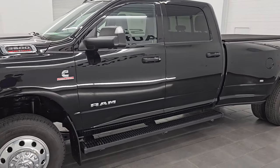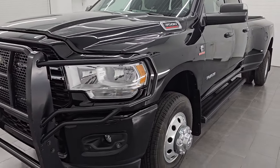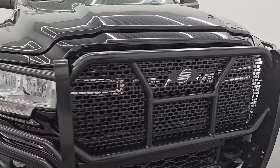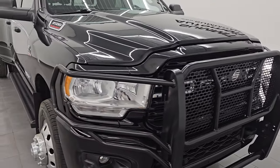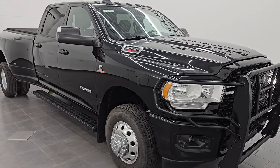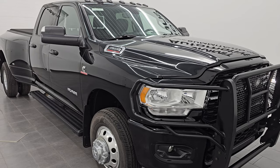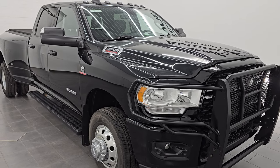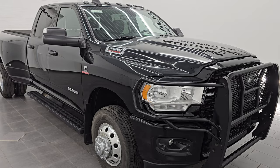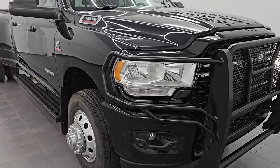This 2022 Ram 3500 has the 6.7-liter high-output Cummins diesel engine. It puts out 420 horsepower and 1,075 foot-pounds of torque. It's paired up with the Aisin 6-speed automatic transmission. This truck has been fully safetied and inspected by our service shop. It has a fresh oil and filter change, all the fluids have been checked and topped off, and it is 100% ready to go. This is a clean title history out of Kansas and most recently Minnesota.